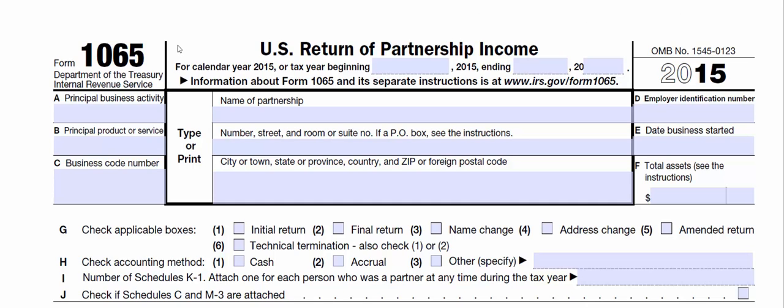So my friend Charles and I form a lemonade stand business. During the first year of operation, it makes $10,000. We allocate $5,000 to Charles and $5,000 to me. The Form 1065 tells the IRS that, so the IRS knows to look on my tax return to make sure I claim that $5,000 worth of income.